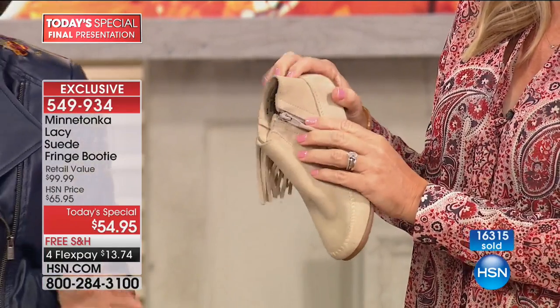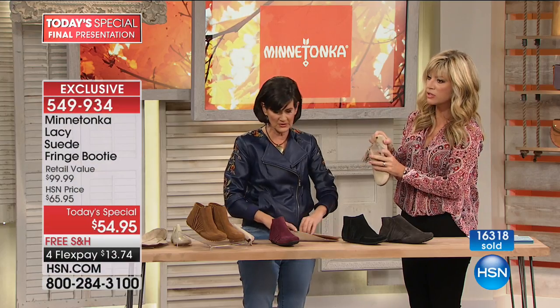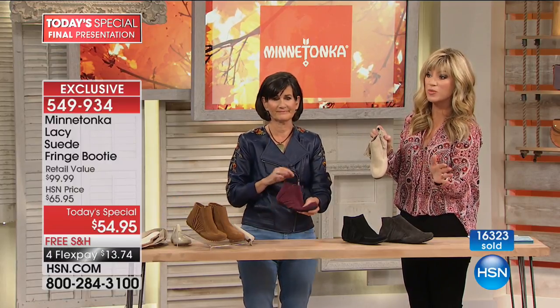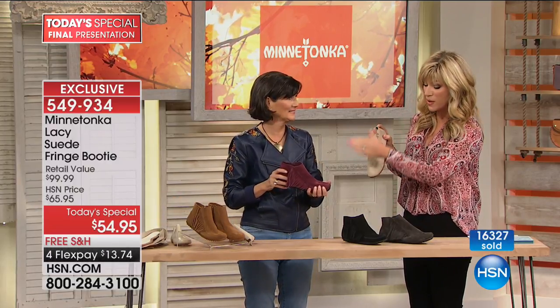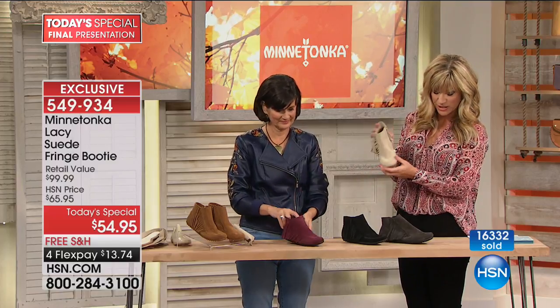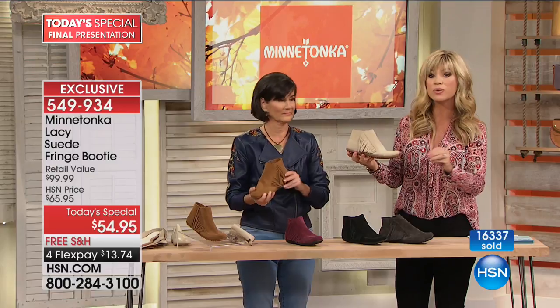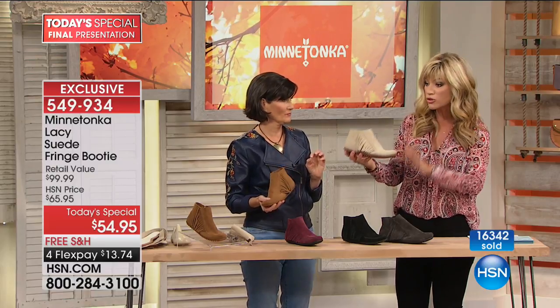Let's talk about fit — there's only a couple more minutes remaining in this presentation. We sold out of navy. If you want the burgundy or the beautiful stone shade, you've got to be ordering now, and order true to size. You don't have to go up or down — order true to size.